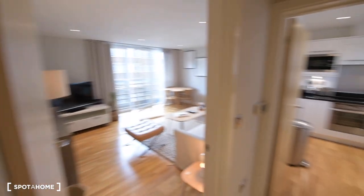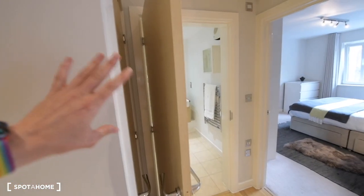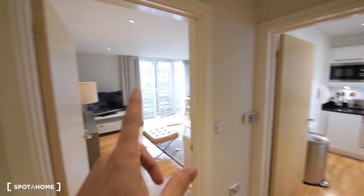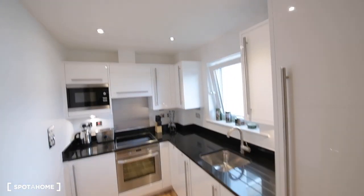So here we are — this is the apartment. We have the main door just there, and on both sides we have storage space. From here you can see the layout: the kitchen, living room, bedroom, and bathroom. Let's start from the far right.